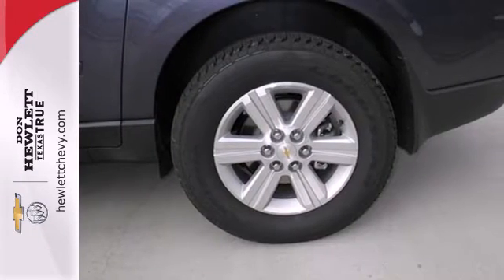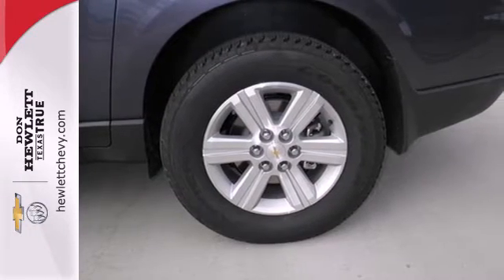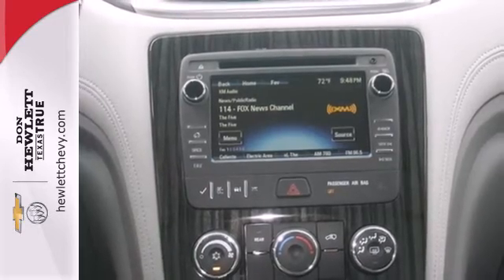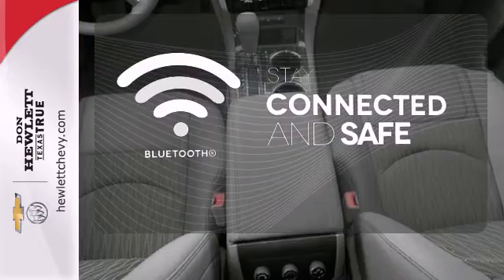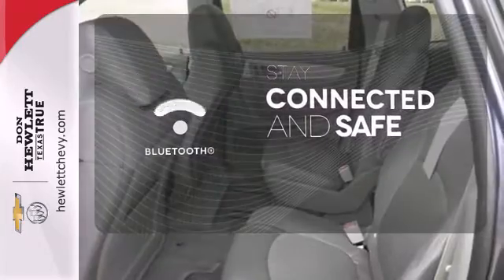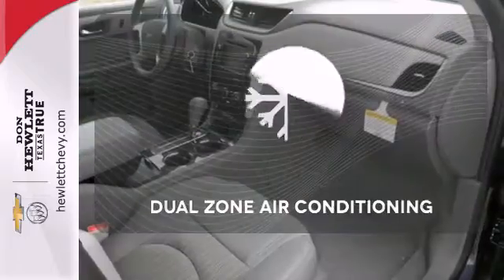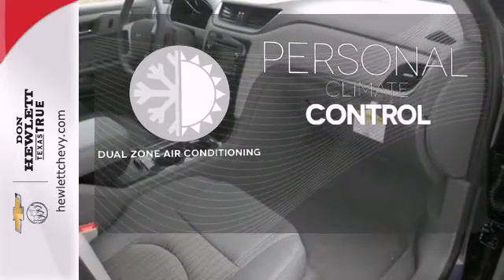It includes keyless entry, an emergency communication system, steering wheel audio controls, multiple airbags, and stability and traction control. Bluetooth wireless technology keeps you in command and in touch. Avoid scraping snow and ice with heated mirrors. No one will complain about the temperature with dual-zone air conditioning.